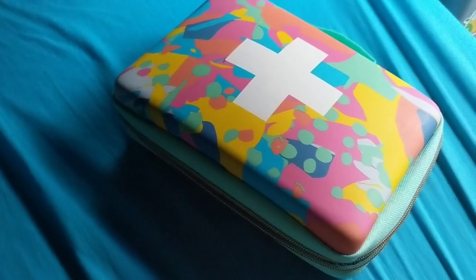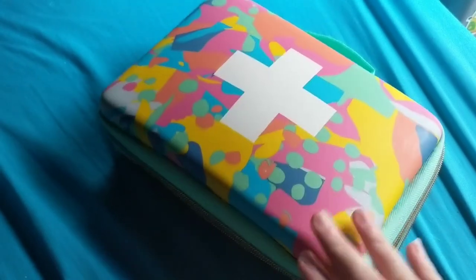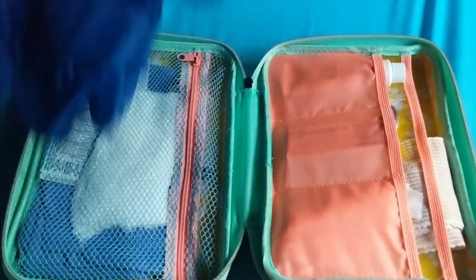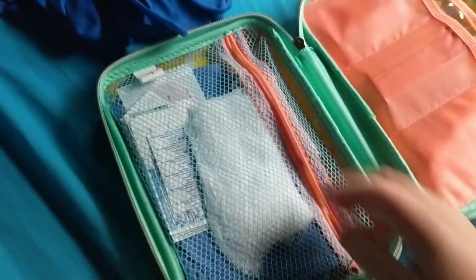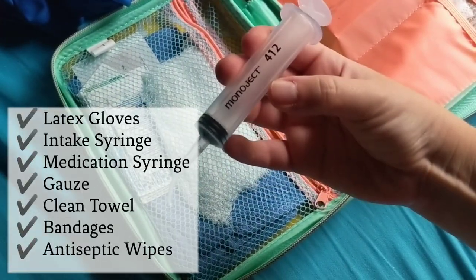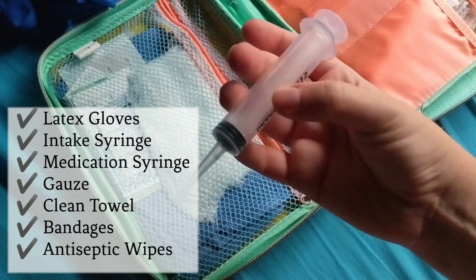You can really put your first aid kit in any sort of container — it doesn't have to be a specific first aid container. I bought this at Target in the clearance section probably a decade ago. I have two pairs of heavy-duty latex gloves for a variety of first aid situations, and a large syringe — I actually used this after Winston's surgeries to drain his fluids.